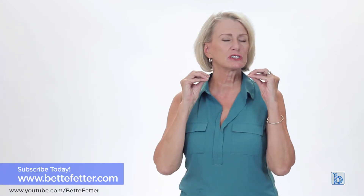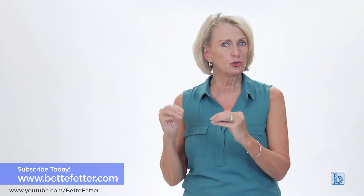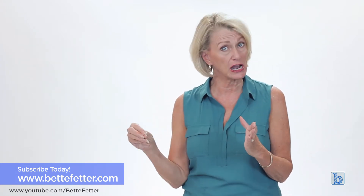So I want you to subscribe to BettyFeder.com because we have so many articles, tips, and tools for you to help your visual child be successful.